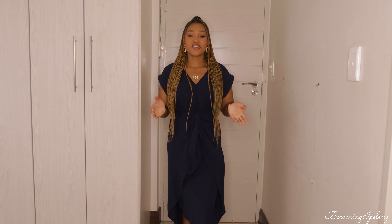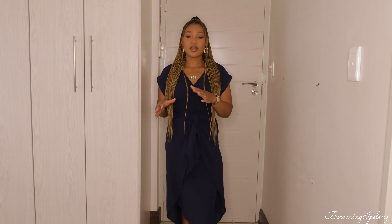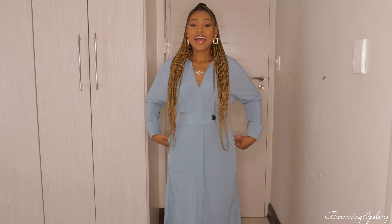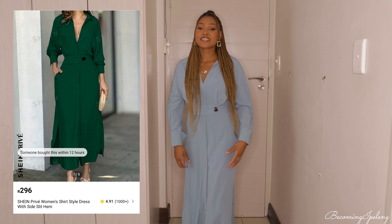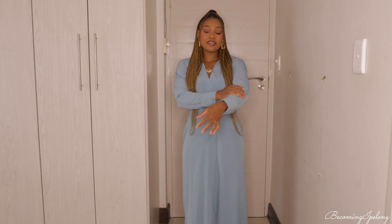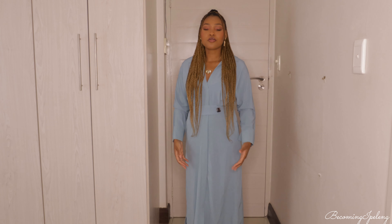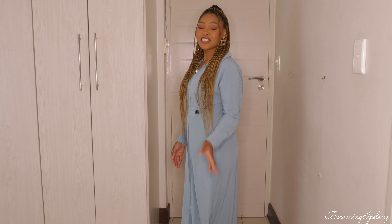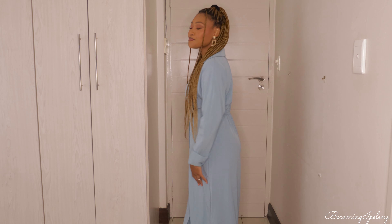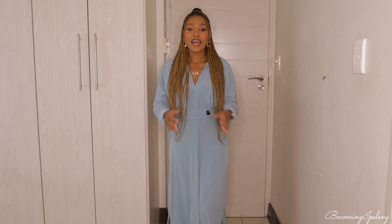I got two dresses, two skirts, a pair of pants, and a few tops. Next up is this beautiful blue dress — it's maxi length, almost hitting my ankles. It has pockets and long sleeves. The quality is okay for the Shein price point — it's not see-through, not super light, and feels a bit warm.